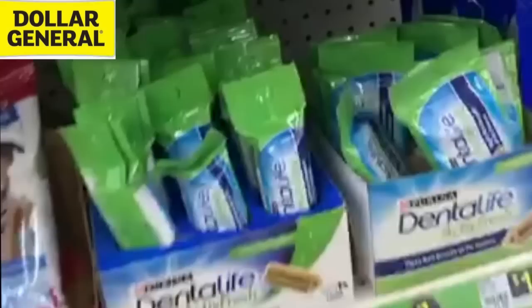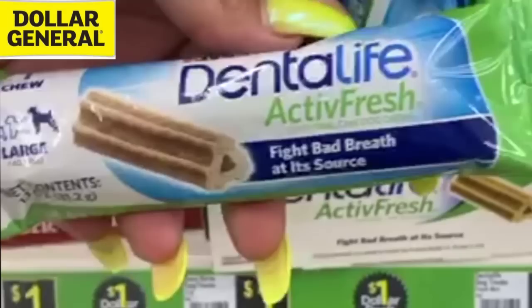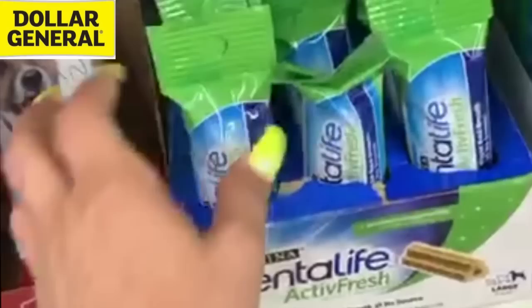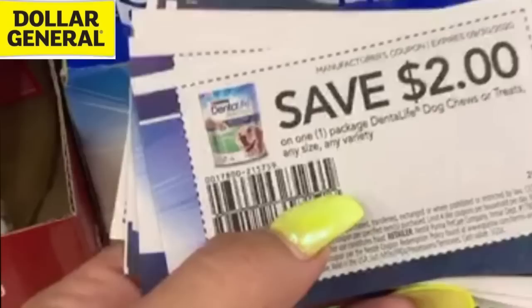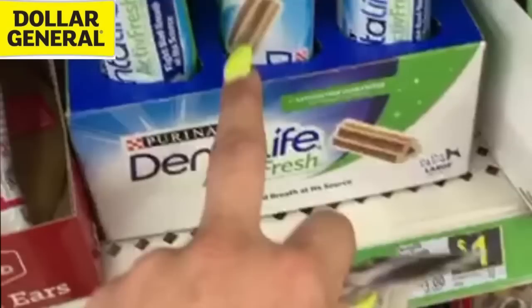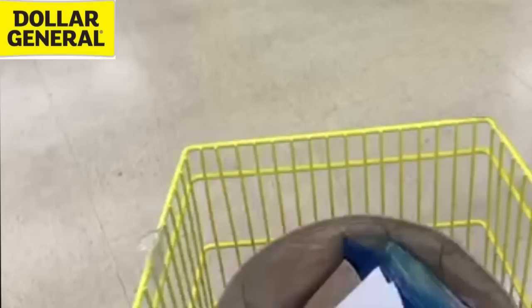Look what I just found — they just restocked these! These are the ones we need right here: Active Fresh. We've got a $2 paper coupon for these. This is a dollar item in the dollar aisle, and we have a great $2 off any one package, any size, any variety. This is not coupon misuse — any size, any variety. This is going to give us a dollar in overage per each one that we buy. So we're going to grab these and keep moseying along.